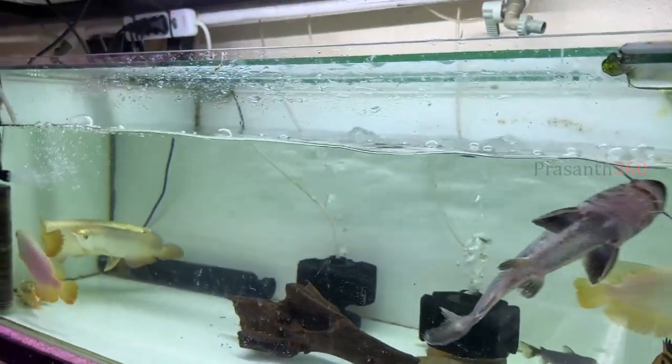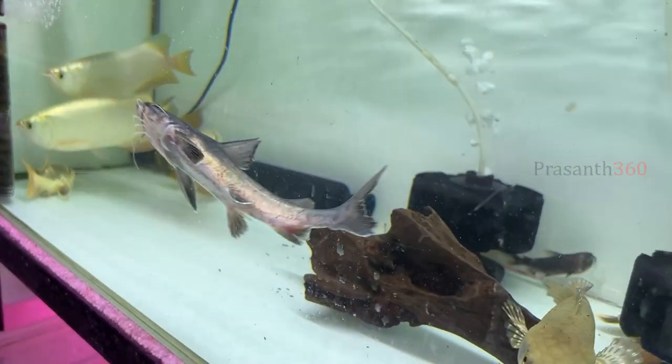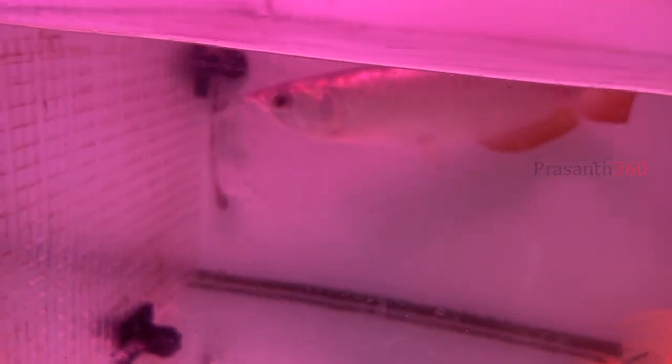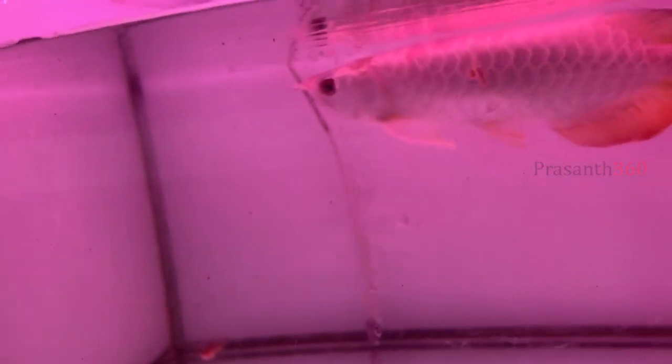This is a golden highback arowana and red highback arowanas. There are many arowanas. They are selling 1 foot and above in size, priced at 20,000 rupees.